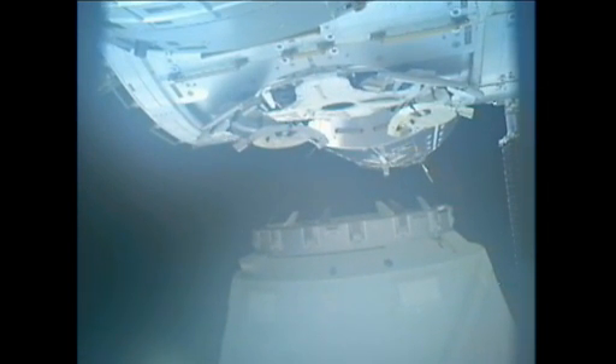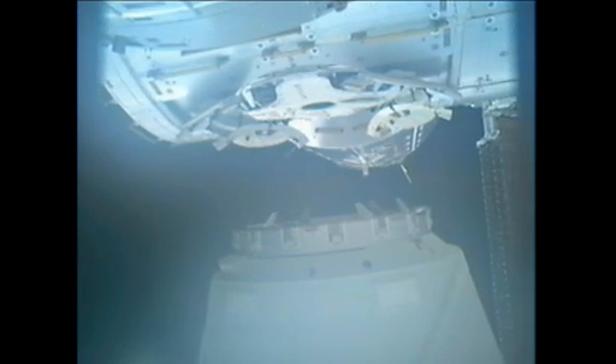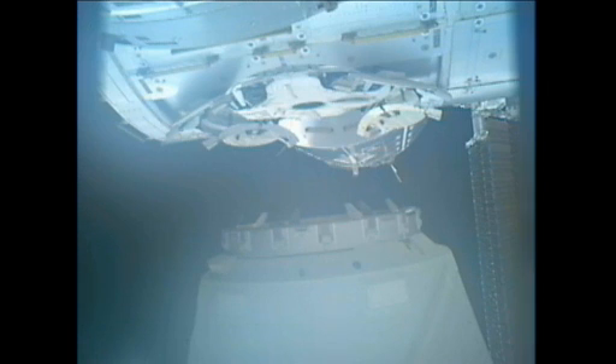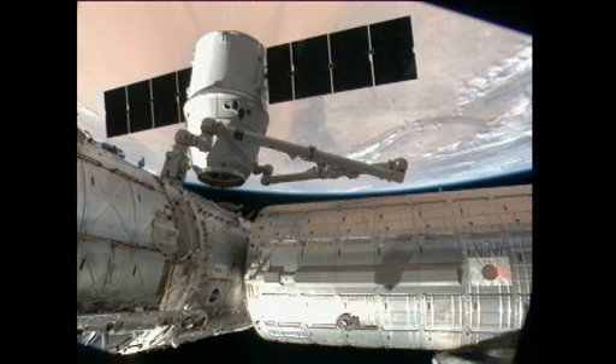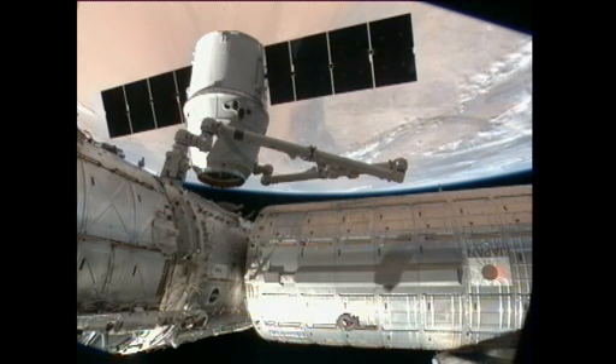There you see the gap in between the Harmony node, which has been the home of Dragon for about 18 days. Dragon's solar array is being rotated around, being sent via command from Hawthorne, California.